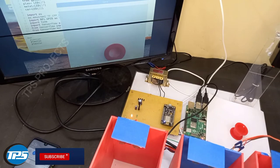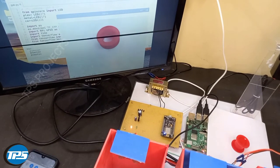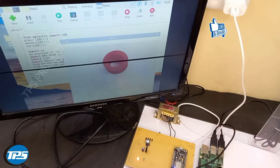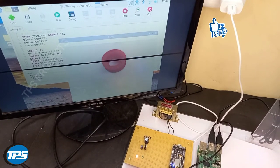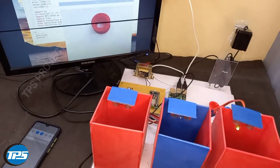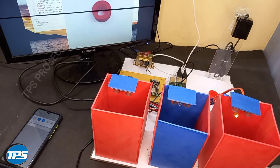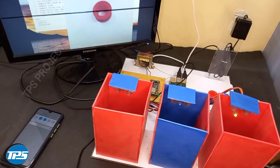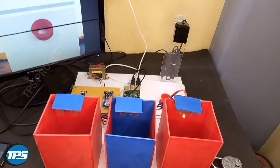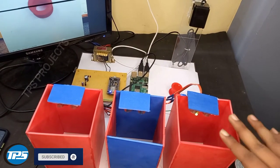Now I replace the metal object with a plastic object. You can see I have placed a plastic object and now it is detecting it as plastic. In the plastic case you can see the LED indication — the LED has glowed. This is the plastic tray.